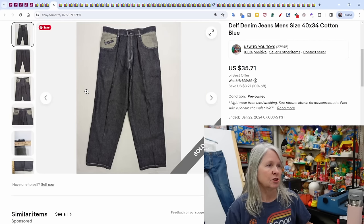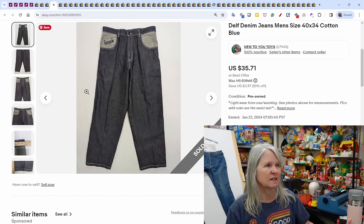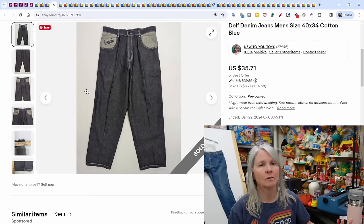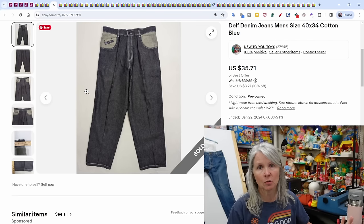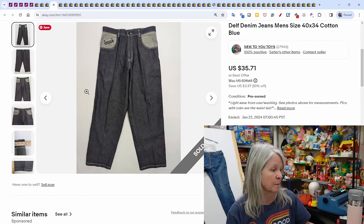Delf denim jeans — a lot of times when we're out at the bins or yard sales and see a brand we don't normally see, we look it up. The comps were really good on this one. It took a while to sell; I got lots of lowball offers on both eBay and Poshmark, but it finally sold at my sale price of $35.71.